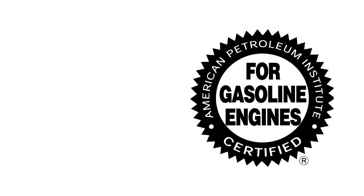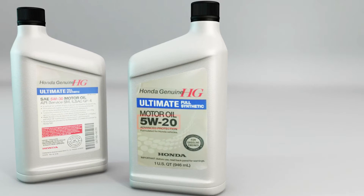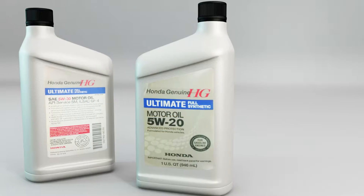The first type says 'for gasoline engines.' This API certification symbol means the oil meets current engine protection standards and fuel economy requirements. When this API label is used, the viscosity information — such as 5W-20 — is shown somewhere else on the bottle.